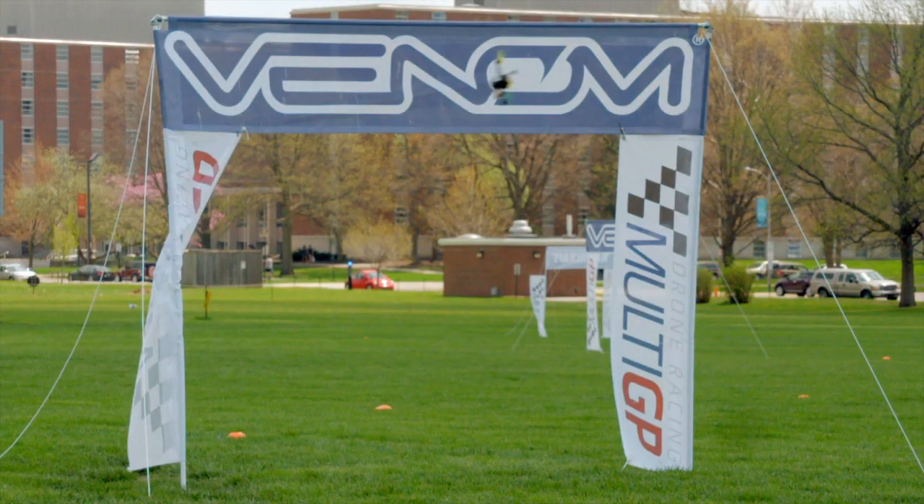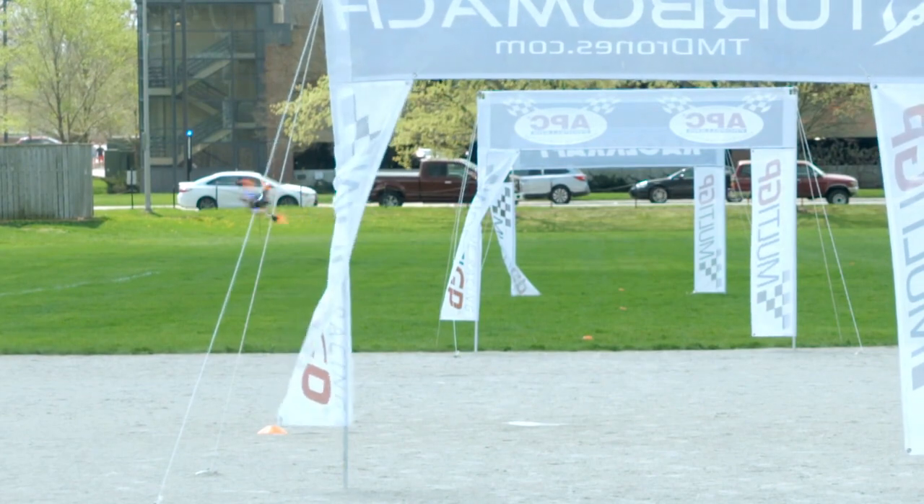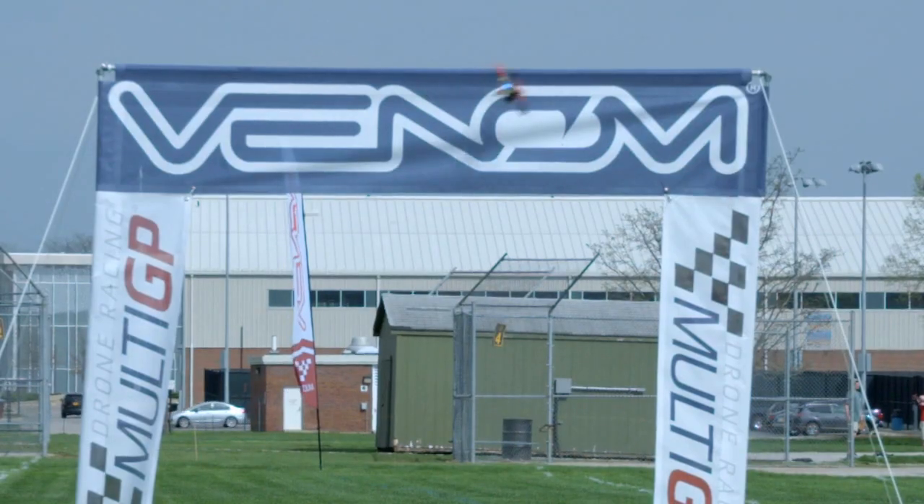There is a bit of a learning curve to flying — it definitely takes a lot of practice. A lot of people come into the hobby thinking they're really great at video games and will pick this up in no time, but it's totally different. It's a whole new skill set.